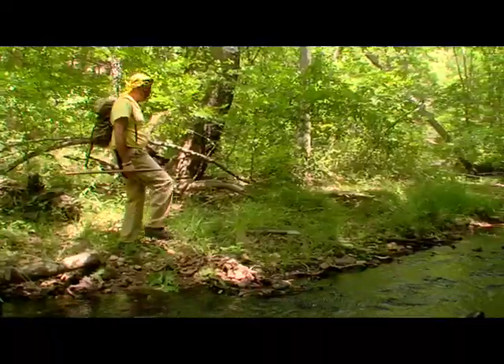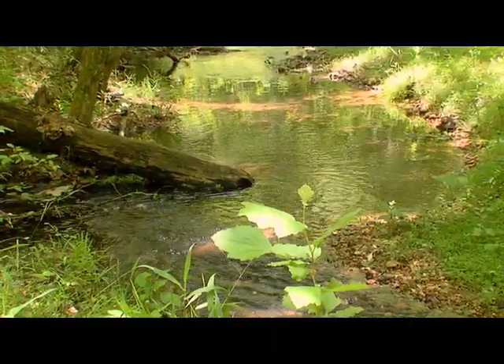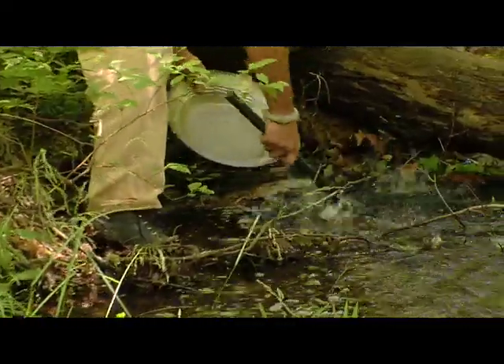We're in gold country. Gold likes to rush down water, bump into an eddy, hit a log or a rock, and fall down and settle in the sediment. That's where I'm going to dig.